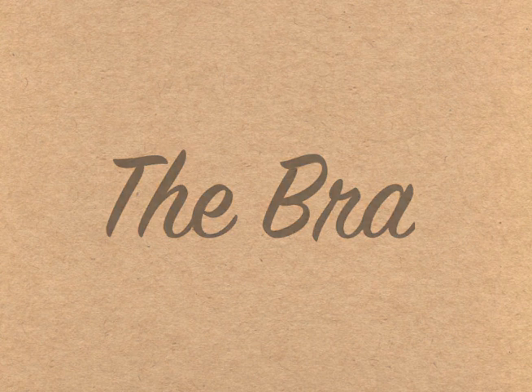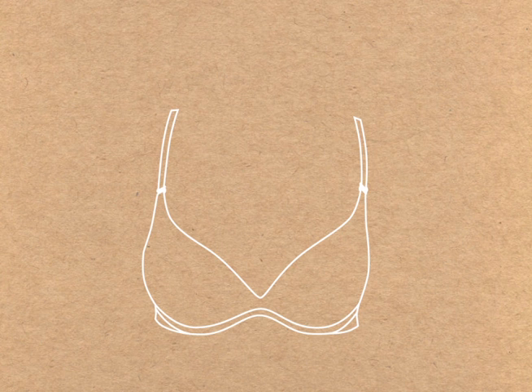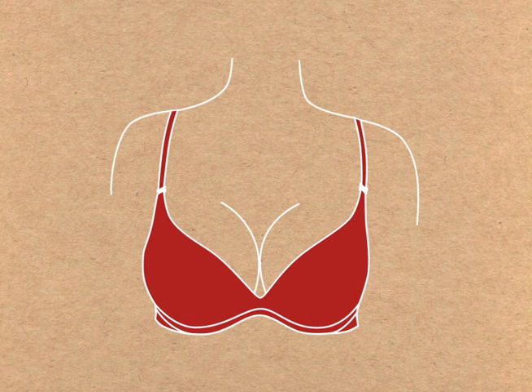The bra — a prized undergarment used to support and shape breasts. How exactly did the bra we know and love today come to be?